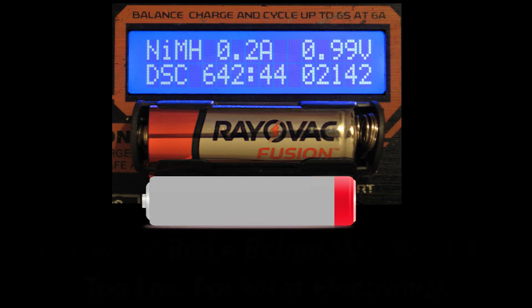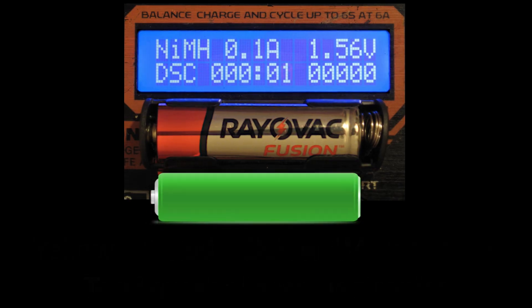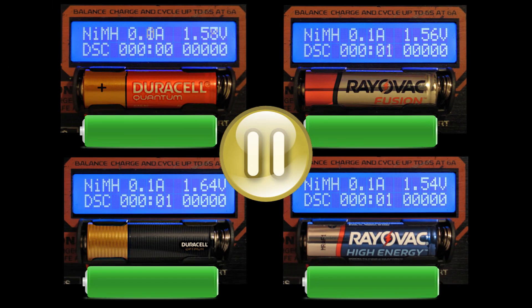Almost all electronics will stop working in the red range, but most flashlights will still light up, although the brightness will be significantly reduced. Alright, so let's find out how these batteries perform, let's start the test!